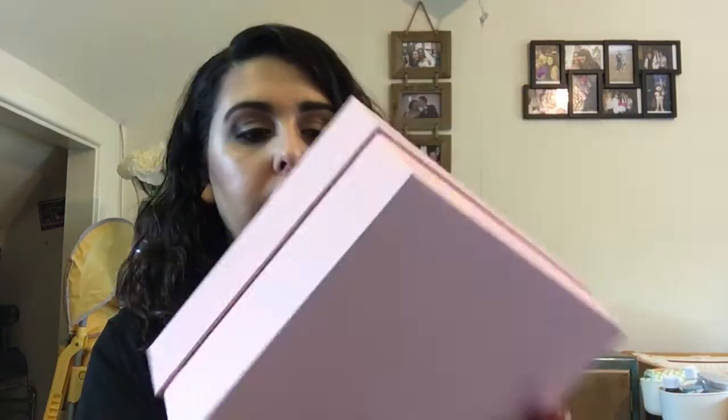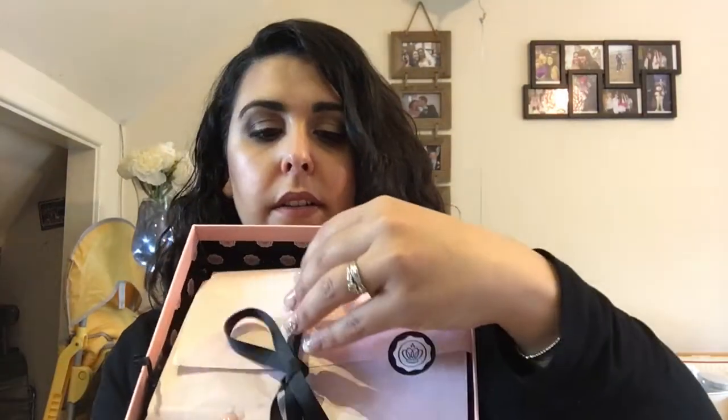Hi guys, so today I'm just going to be doing my Glossy Box for April and let's get straight into it. I also just wanted to say that if you hear babies, it's because Cody's are playing on the floor. So here we go — it's just the normal standard pink one.